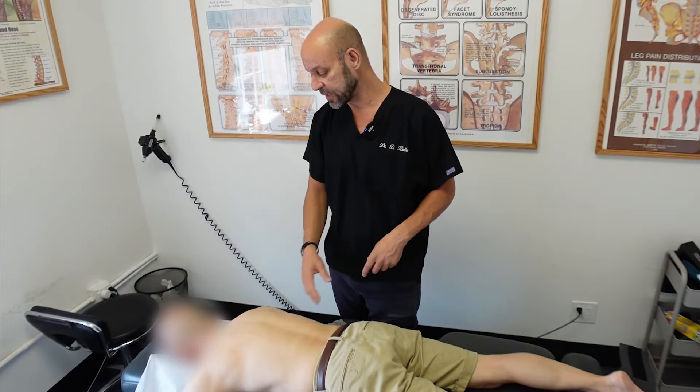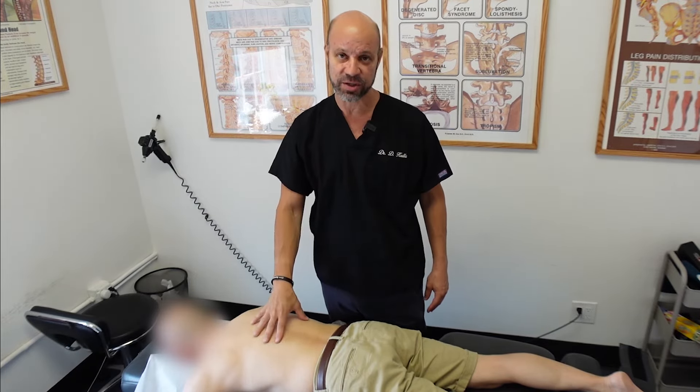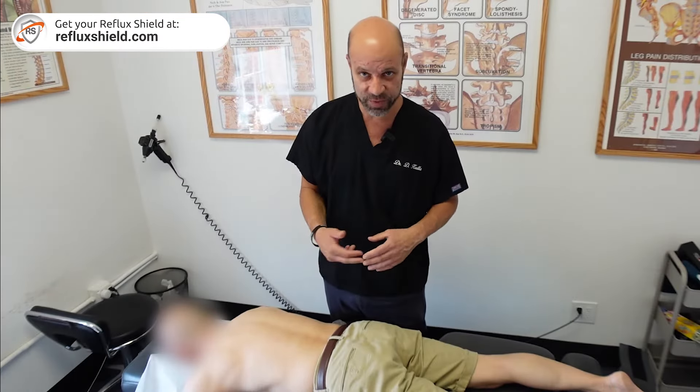The Reflux Shield does exactly that, and you can get it at refluxshield.com. He's doing great — about four treatments in. He stopped taking the medication, he's doing better, and he's going to do great. Now that he has the Reflux Shield, he can do that on his own. I'm not going to show you the maneuver here.